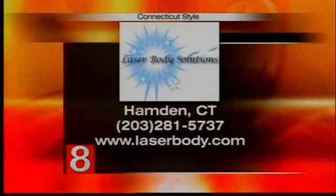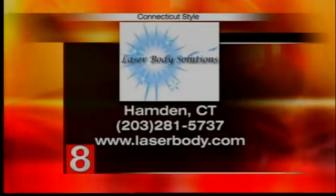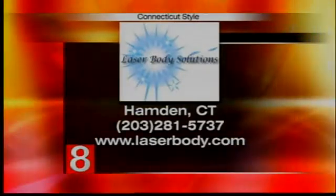Thank you so much for sharing this with us, Dr. Gold. If you want more information on Laser Body Solutions, they are located in Hamden. All the information is on screen, or visit our website and we'll have that link for you. Dr. Gold, thank you again.